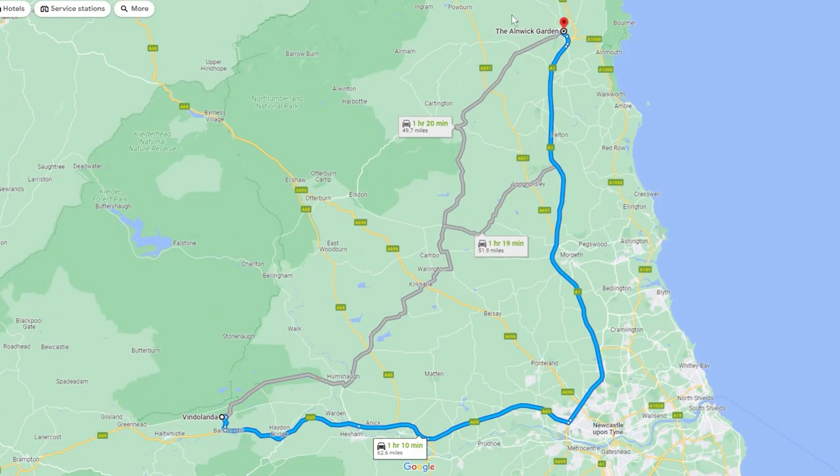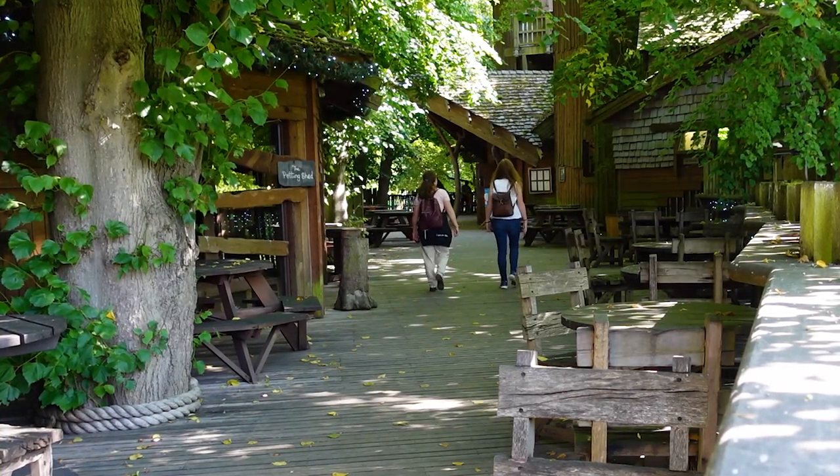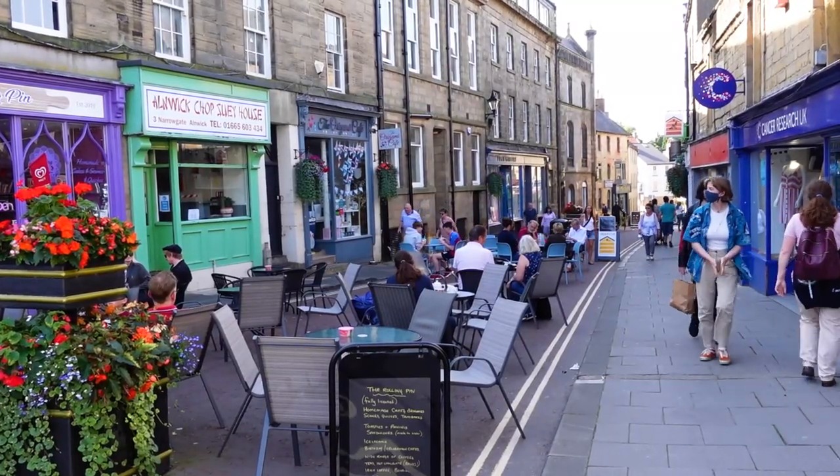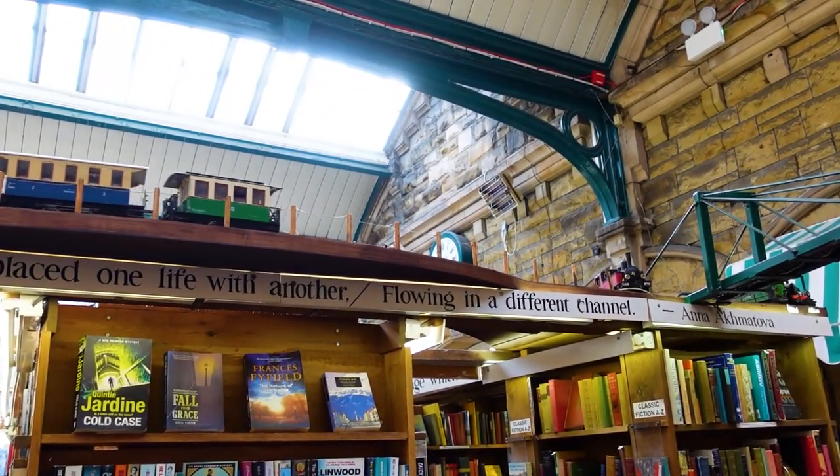Today we've driven further north to the town of Alnwick and we'll be exploring the stunning Alnwick Gardens, take a walk through its town, and check out the British Library of Secondhand Bookshops — that is, Barter Books.